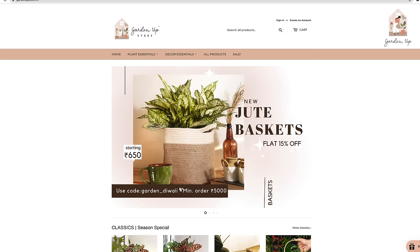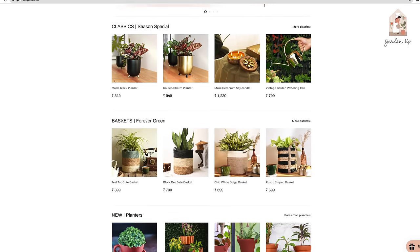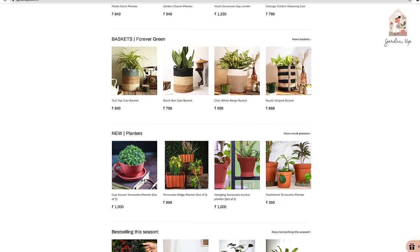All these baskets and planters that you would notice in this video or other videos are curated on our Garden Up store. We are also running a flat 10% discount on all our decor products for Diwali, only for this weekend, so do remember to check out the description box under this video.